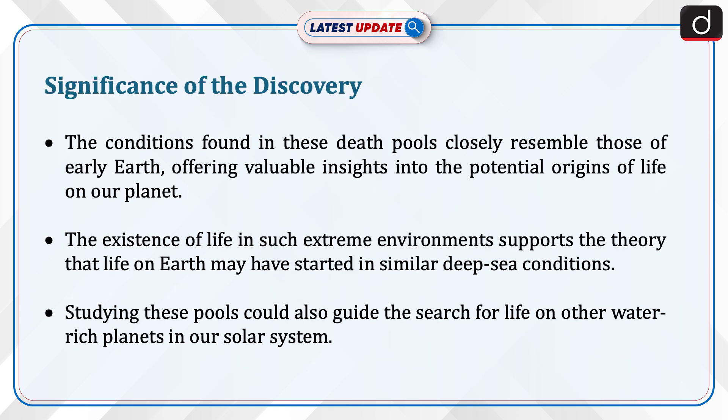Now let us talk about the significance of the discovery. The conditions found in these death pools closely resemble those of early earth, offering valuable insights into the potential origins of life on our planet. The existence of life in such extreme conditions supports the theory that life on earth may have started in similar deep sea conditions.